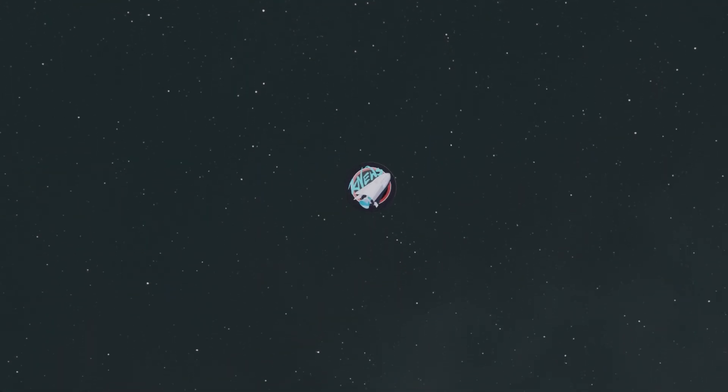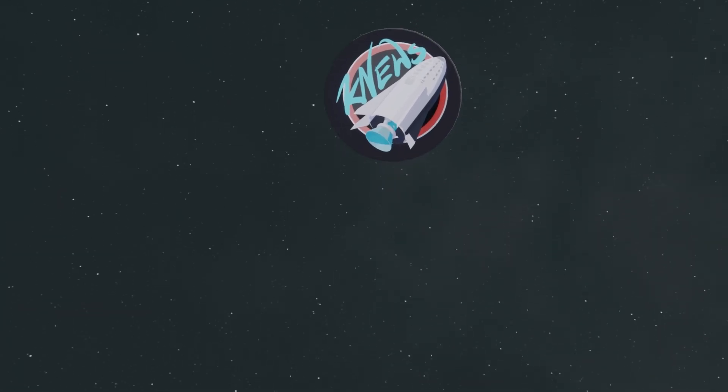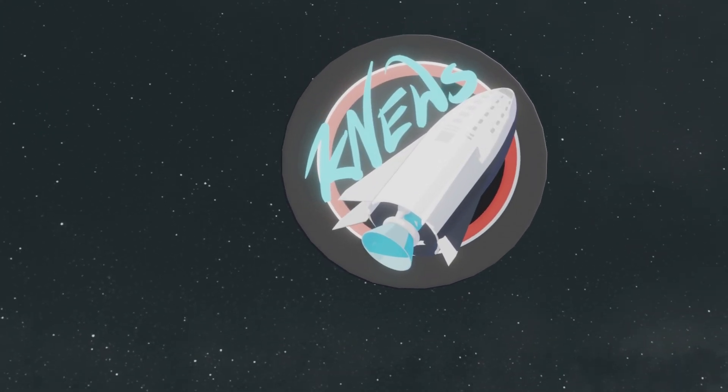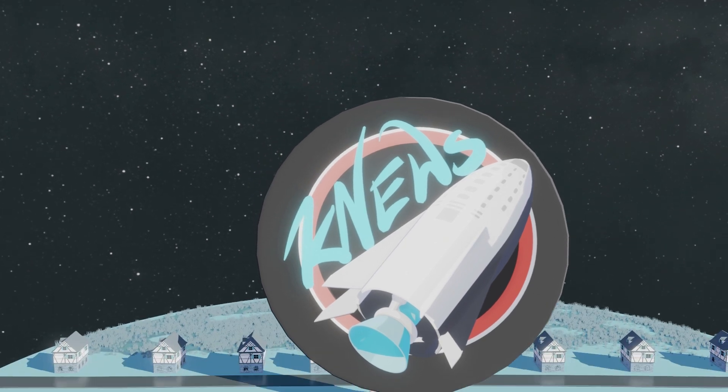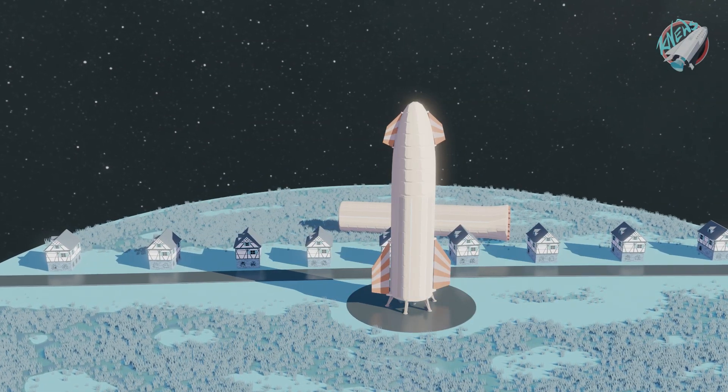Hey guys, Lucas here and welcome at knews.space, your totally legit source for all things space and of course the go-to place to escape the echo chamber on the internet. That's why today we're going to talk about SpaceX. But seriously,